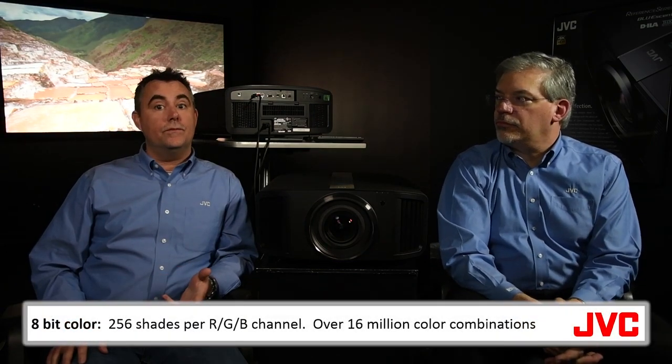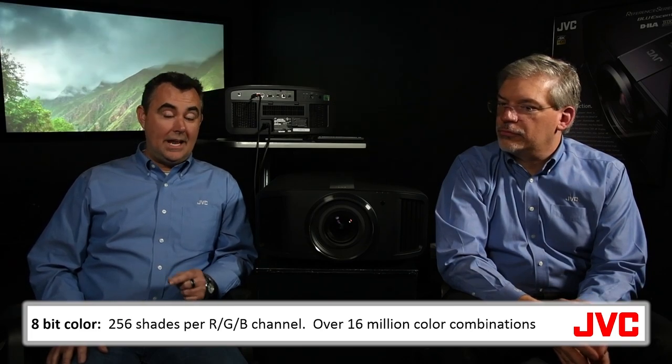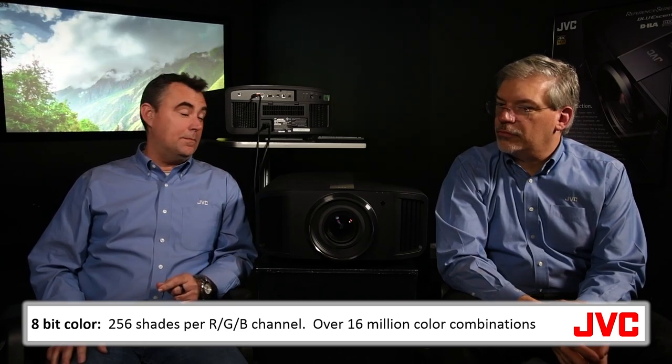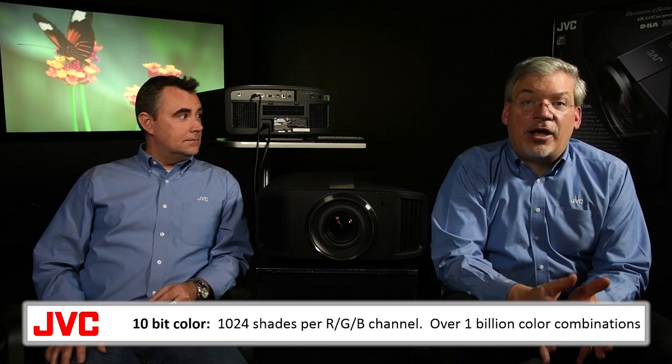4K UHD is created in 10-bit color, as opposed to traditional video, which is 8-bit. 8-bit produces 256 shades per red, green, and blue color channel, which is roughly 16 million color combinations. 10-bit color can do 1,024 shades of color per channel, yielding over a billion color combinations.